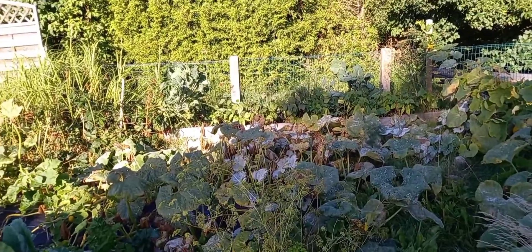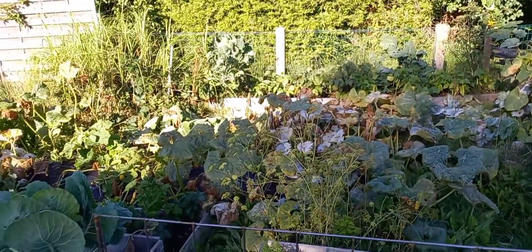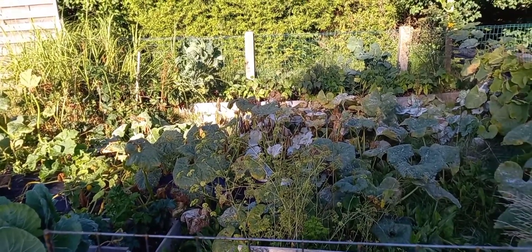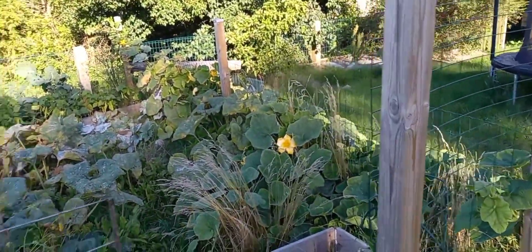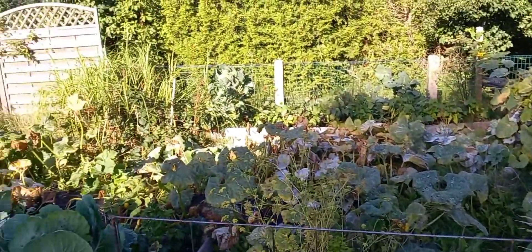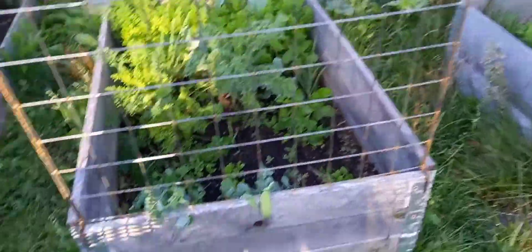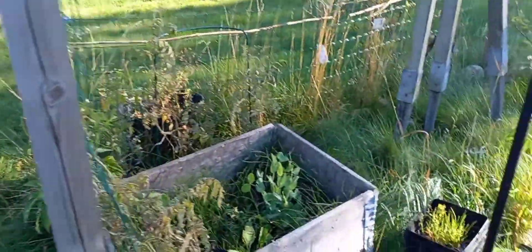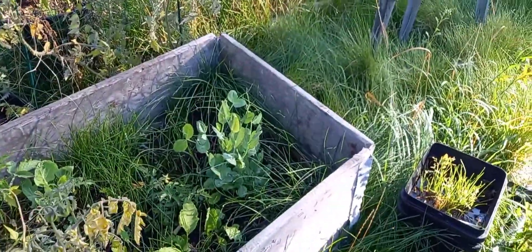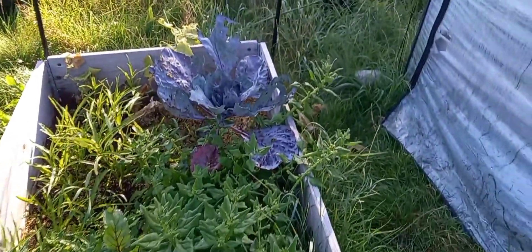Powdery mildew everywhere in that bed, but the outsides are still happy and there are no pumpkins in the powdery mildew. I'm just letting it do what it's doing because we've already gotten about 15 pumpkins with at least another 10 in process. Brussels sprouts are heading up everywhere, random carrots, peas are coming through, and cucumbers now have structure.